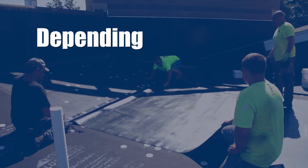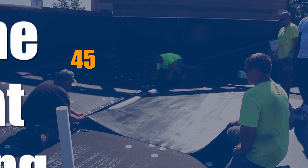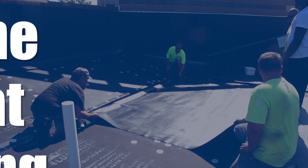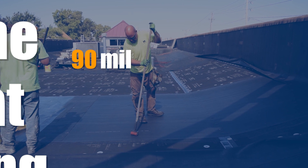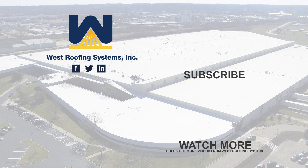The typical lifespan of a single ply membrane depends on a couple of variables, depending on the thickness of the membrane that you're installing. If you're using a 45 mil membrane, it's going to be your typical 10 to 15 year warranty. Once you move up to a 60 mil membrane, it's going to be your 15 to 20 year warranties. And then the 90 mil is going to be your higher end 25 to 30 year warranties.